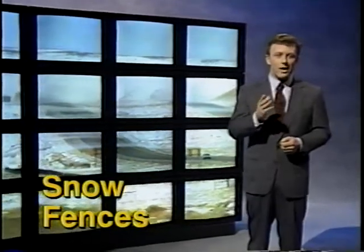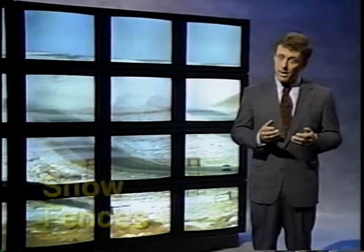Modern engineered snow fences can save your agency time and money, and they may save lives. In many locations, blowing snow blinds drivers, causes accidents, and calls for more plowing.